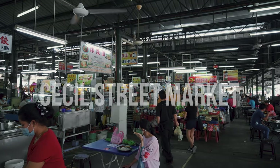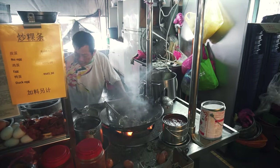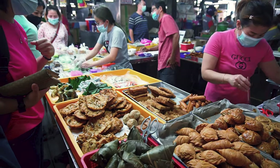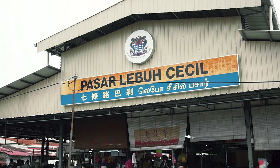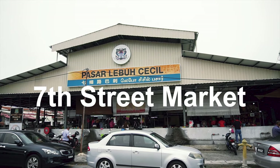For tourists like us, this red market would have been mistaken for just another local market. It took us a little bit of research before finding out that this place has quite a number of amazing Penang food, all under one roof. The official name of this market is called Cecil Street Market, but the locals here know it better as the 7th Street Market.